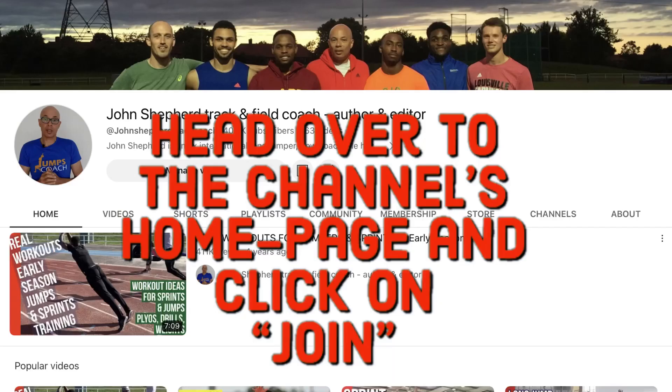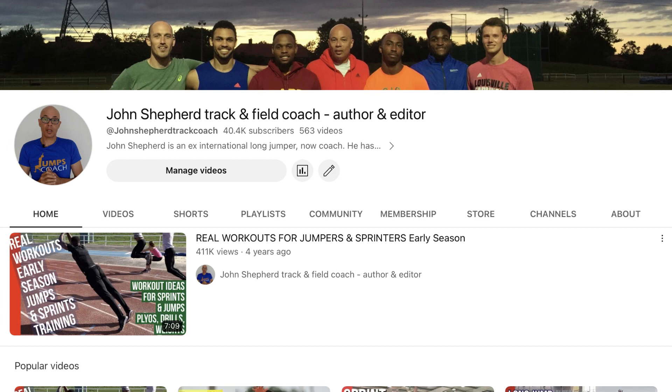If you'd like to help me help you become a better athlete or coach, then do consider becoming a channel member. For as little as £1.99 — $1.99 a month — you can become a channel supporter. Head over to the channel's homepage, click on the membership button and see what offers are available.